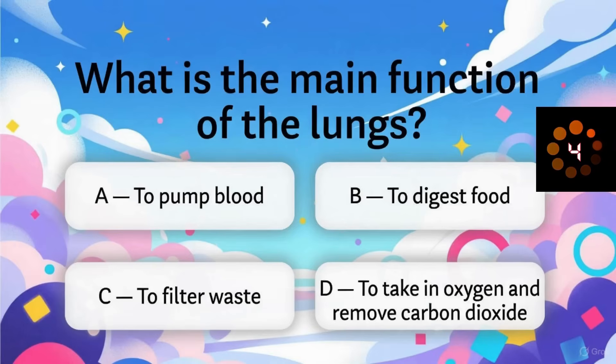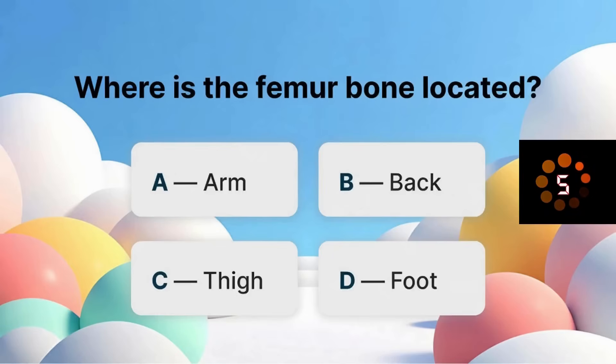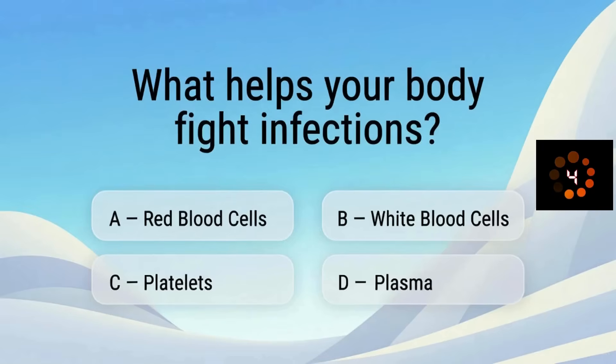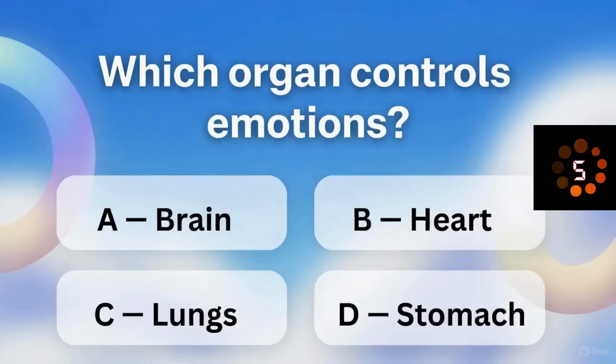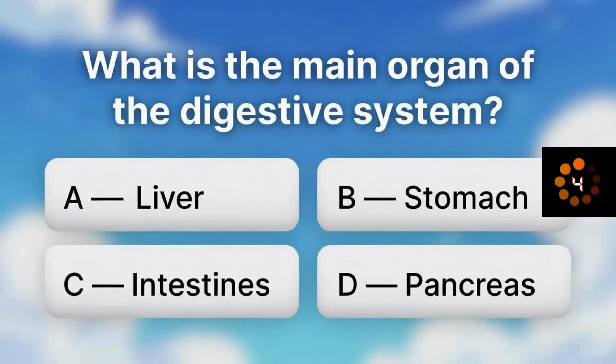What is the main function of the lungs? Where is the femur bone located? What helps your body fight infections? Which organ controls emotions? What is the main organ of the digestive system?